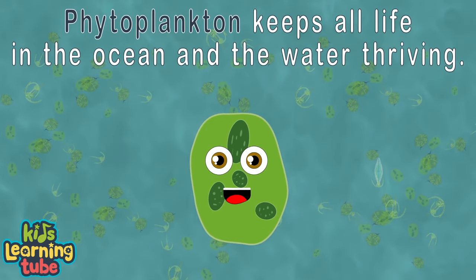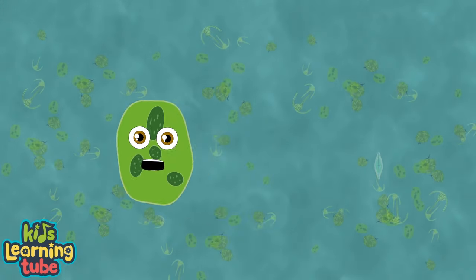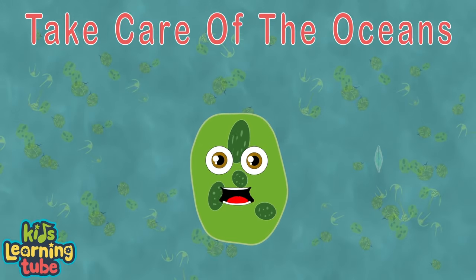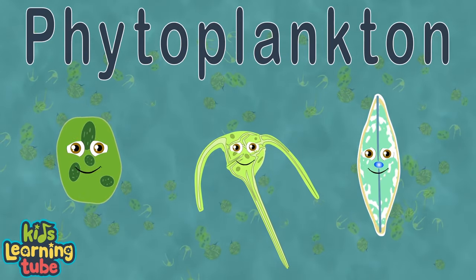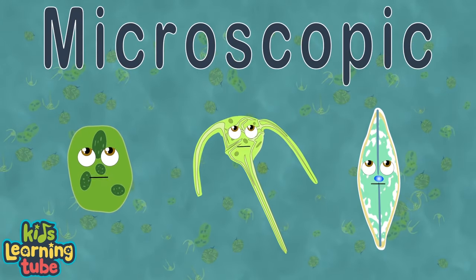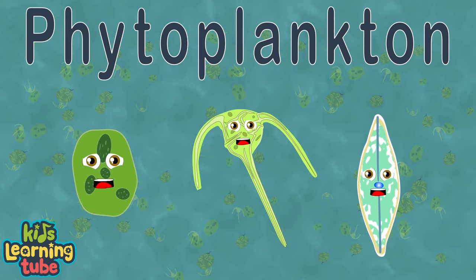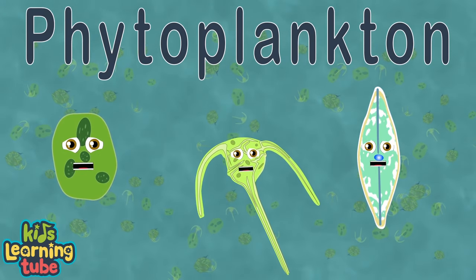In perfect conditions, you can see our blossoms from space. If our conditions aren't perfect, we could all be erased. We keep all life in the ocean thriving. If phytoplankton were gone, all the life in the ocean would disappear. Zooplankton feed on the phytoplankton, then are eaten by fish, then the fish are eaten by bigger fish — the circle of life. Go take care of the oceans; pollution does harm us. We're important to all living things on the planet — please be sure to protect us. We're phytoplankton; we live in the vast oceans. We may be microscopic, but we keep life in motion.